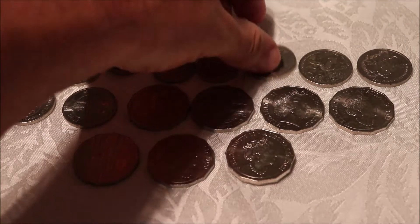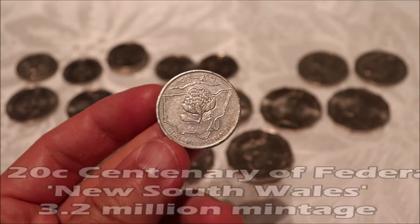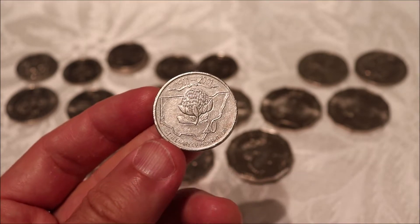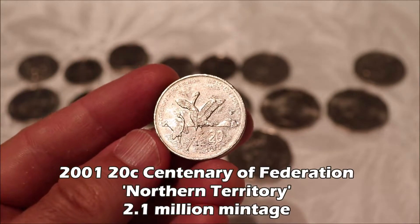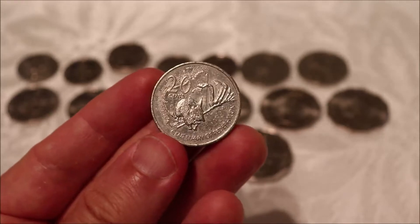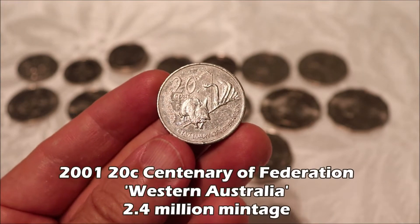Onto the 20 cents — the centenary of federation. This week I found one of the New South Wales coins: 3.2 million. I just really love all the designs on these coins. The Northern Territory — that's 2.19 million — so they're all low-minted 20 cent coins. That's why I still keep them despite their condition. They're not in the best condition, but still worth keeping.